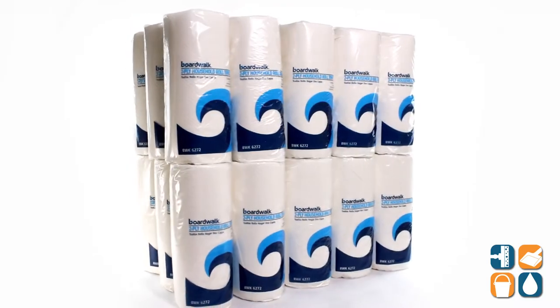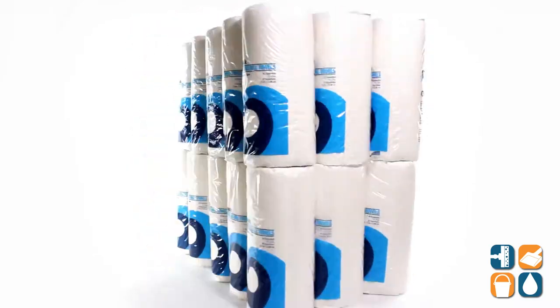Each carton comes with 30 rolls of paper towels, so you can stock up and still keep to your budget.